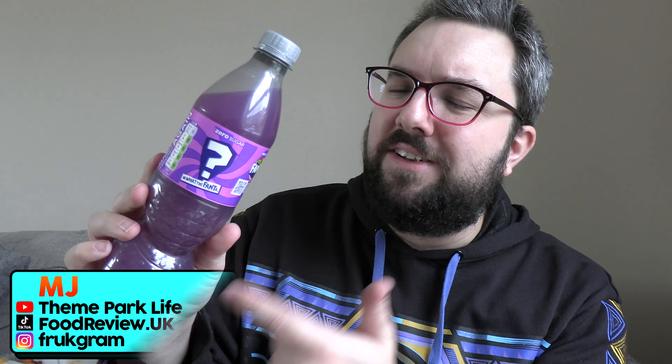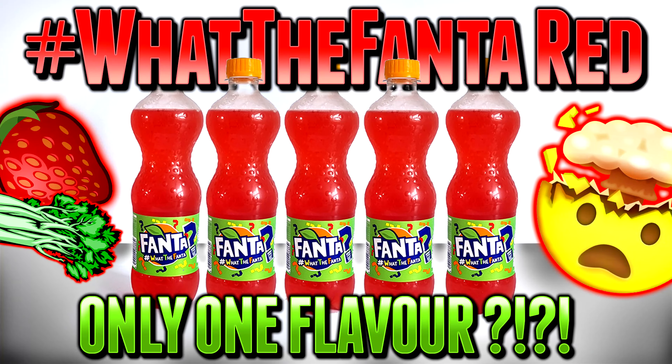Here's all the information you need to know about What The Fanta 2023. Unlike previous years, there is just one flavour in the UK this year. This matches what they did last year in the United States, and Europe has also had some flavours of What The Fanta that we didn't get — I think there was a red one. There's no difference in packaging; last year there were subtle colour differences in the labels, but just one flavour this year.